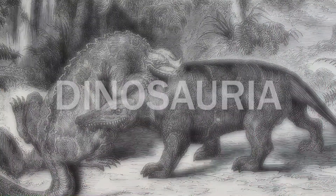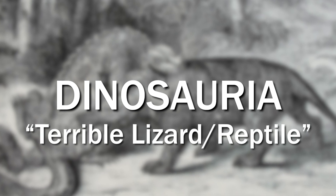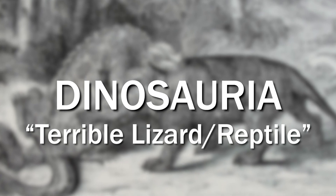He coined the term "dinosauria," which means terrible lizard or terrible reptile, based on these three species that had been found.